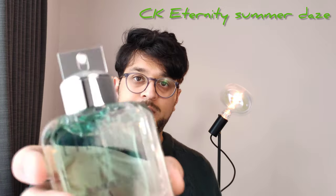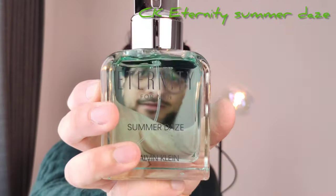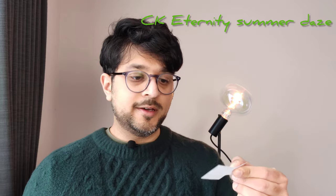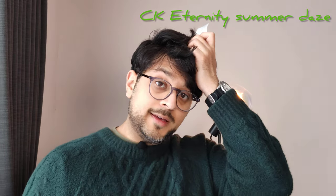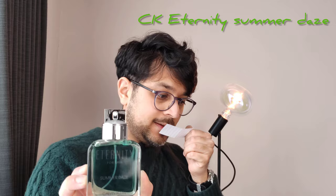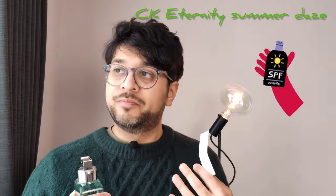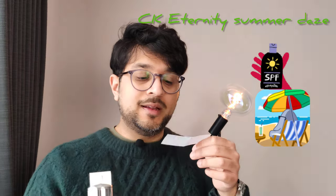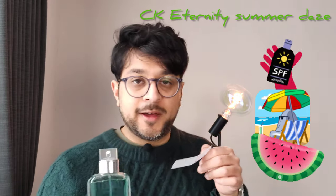Last but not least, this is a new one I got — Eternity Summer Days by Calvin Klein, which I plan to wear in the summer. I'm going to spray this. So this one is cheaper than the others — the Versace ones are pretty cheap too, but this one is super sweet compared to the others. It does give me a suntan lotion vibe, like the smell of suntan lotion when you put it on your face in summer. I can easily see this being worn on the beach, and it's got a fruity and beachy kind of vibe to it.